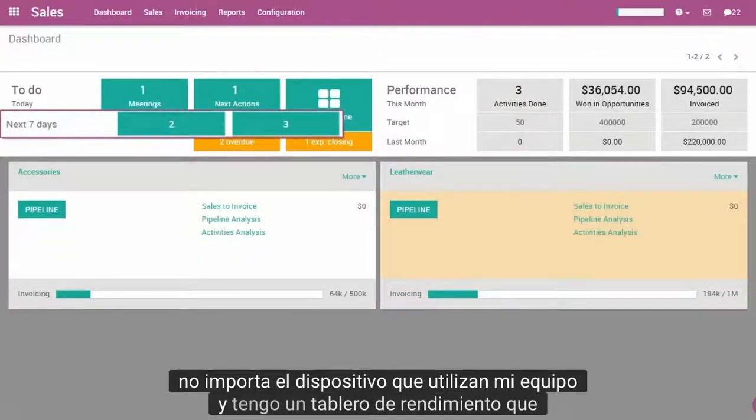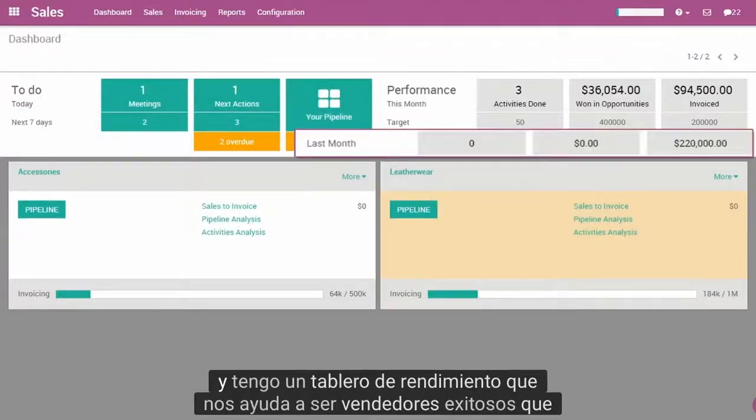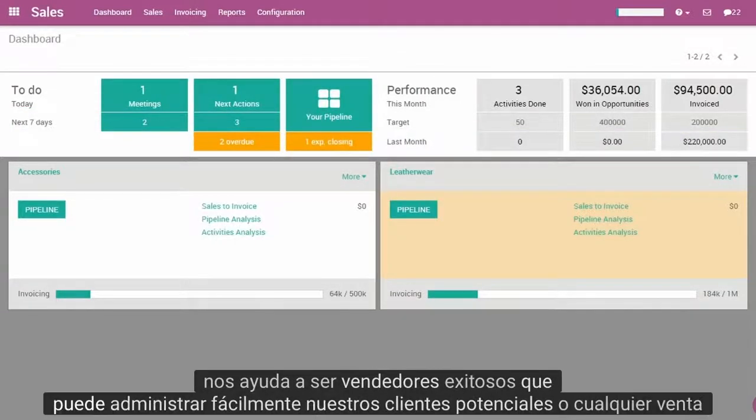My team and I have a performance dashboard that helps us to be successful salespeople. We can easily manage our leads or any sales activity.